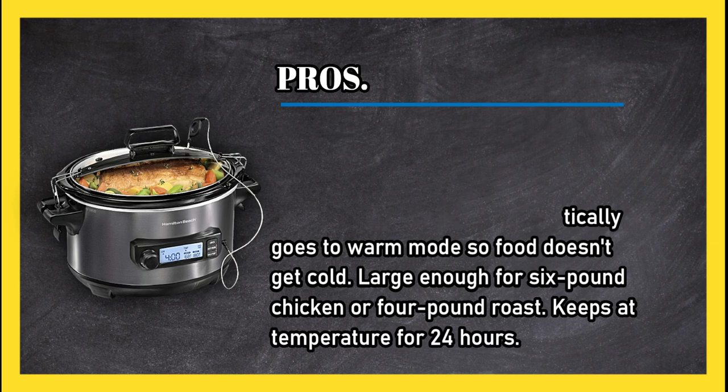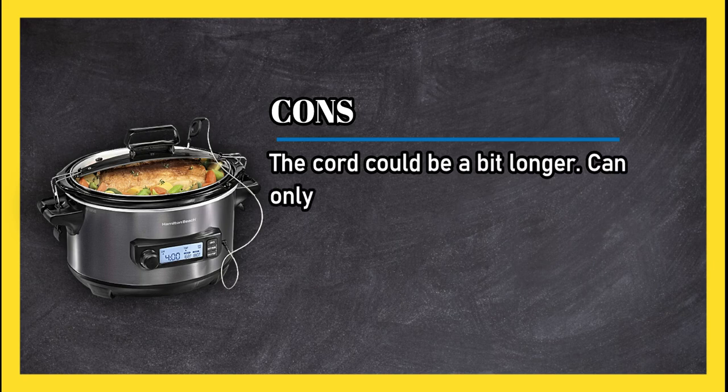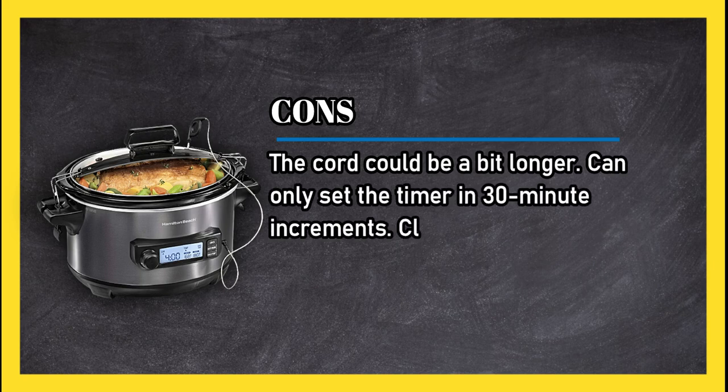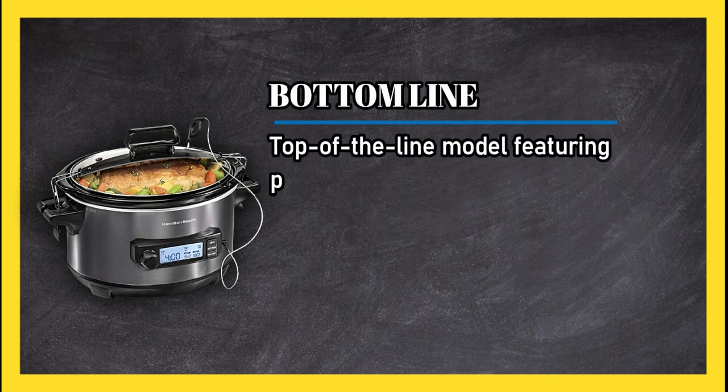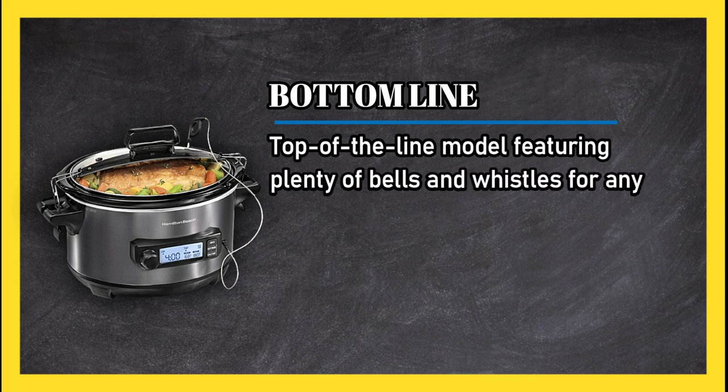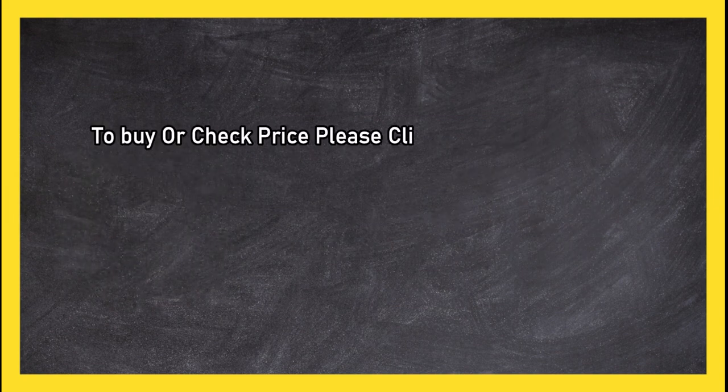Cons: the cord could be a bit longer, you can only set the timer in 30-minute increments, and the clamps make it difficult to carry. Bottom line: top of the line model featuring plenty of bells and whistles for any cook looking to expand beyond the set it and forget it meal. To buy or check price, click the link in the description.